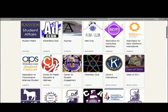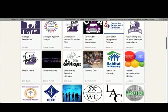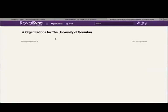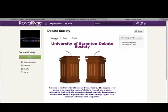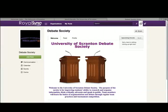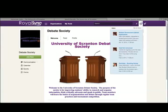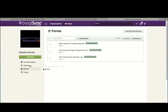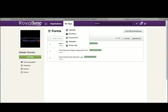Royal Sync is an online club management tool accessed through the myscranton.edu portal. Royal Sync allows students to browse through student organizations, service events, and other campus programs to find opportunities to match specific interests. It provides students the ability to check out campus-wide events and keep up with activities and events pertaining to a single club or organization. Other highlights include a to-do list tab to manage and organize upcoming club events, as well as a polling feature for member surveys or voting purposes within the club.